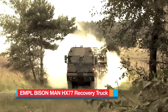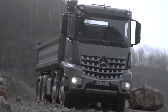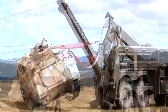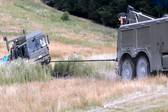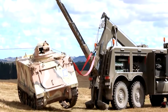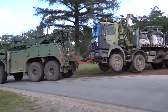Number 3: EMPL Bison Man HX77 Recovery Truck. It is a German heavy truck based on the Mercedes-Benz Actros 8x8 platform that serves in the German Army. It is primarily designed for the recovery of various wheeled military vehicles and excels in recovering 8x8 Boxer Armoured Personnel Carriers and similar vehicles that are stuck, damaged, overturned, or swamped in military operations. Featuring a hydraulic crane with a lifting capacity of 14 tons, it facilitates the recovery of overturned vehicles. It also comes equipped with a recovery winch, towing bars, and towing cables.